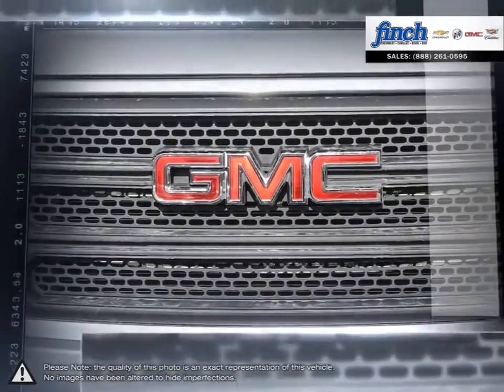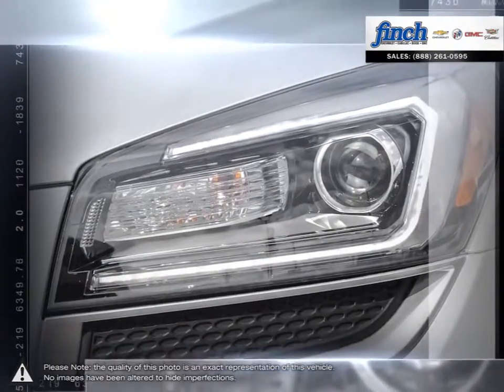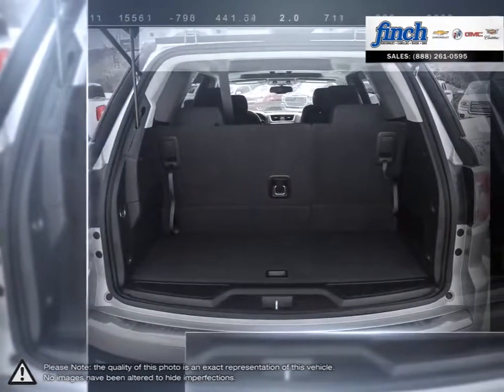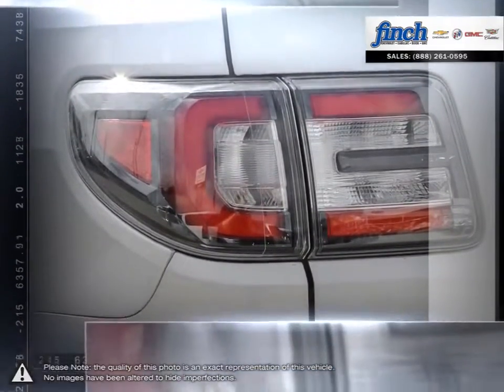Comfortable seating for up to eight passengers, ample storage for lots of cargo, impressive towing capability, and still room for many surprising features. The Acadia Luxury Crossover SUV truly has it all.